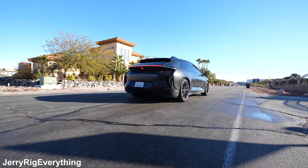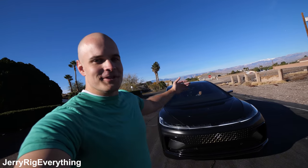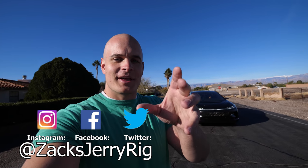Electric cars are the future. Gas-powered cars are going the way of the dinosaur. Let me know what you think of this car — would you ever buy an electric car? What do you think of the Faraday FF91? I love the competition that's happening right now. Thanks a ton for watching and I'll see you guys around.